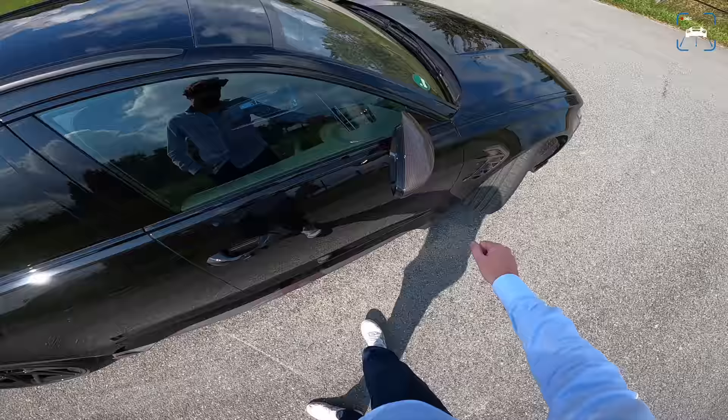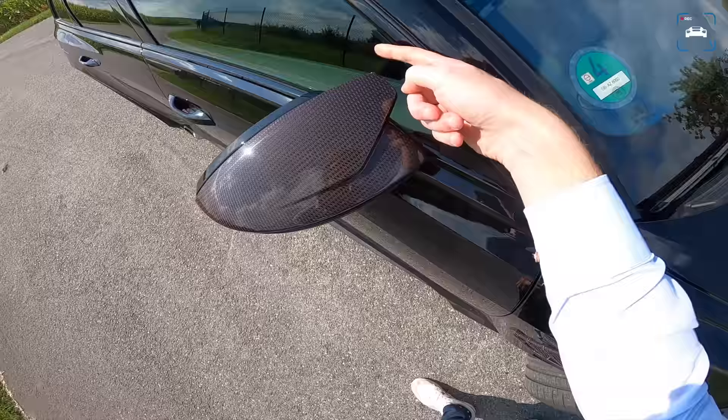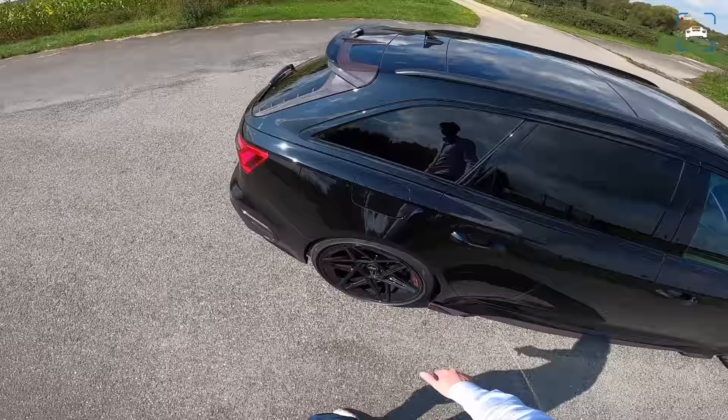A little side skirt as well. The side mirror caps are carbon too, and I really like that little extension there — it gives it a very nice look. This car is Mythos Black. You can't change the spec; I think it's just one spec.